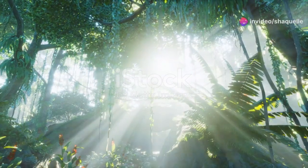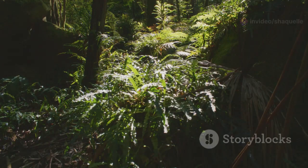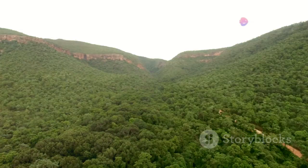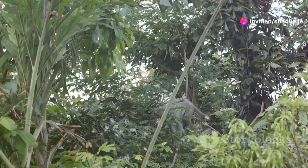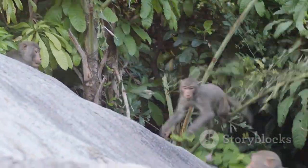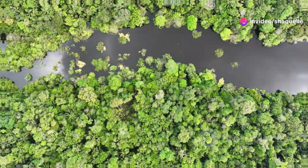Tropical rainforests are like Earth's giant greenhouses. They are hot and humid all year round with plenty of rain. These forests are incredibly diverse, home to more species of plants and animals than any other biome on Earth. Towering trees create a thick canopy, blocking out most of the sunlight. Below the canopy, a world of fascinating creatures thrives, from colorful parrots and monkeys to jaguars and anacondas. The Amazon rainforest in South America and the Congo rainforest in Africa are prime examples of this vibrant biome.